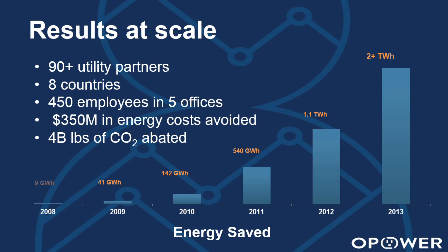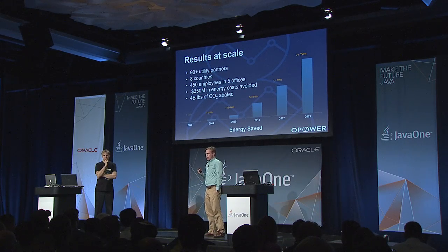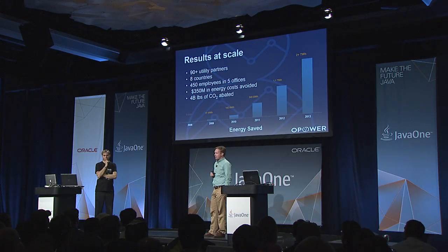We use Java technology to build software that reduces demand for energy, specifically electricity and gas. We save about 2% energy on average per household that we engage, and we've gotten up to a significant number of households such that we're saving almost 3 terawatt hours this year. Just for scale, that's about what Sacramento consumes in a given year — so we're literally taking whole cities off the grid.